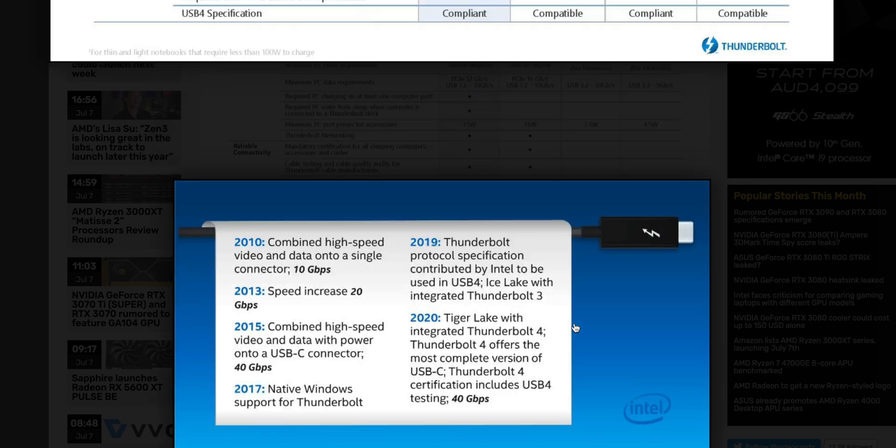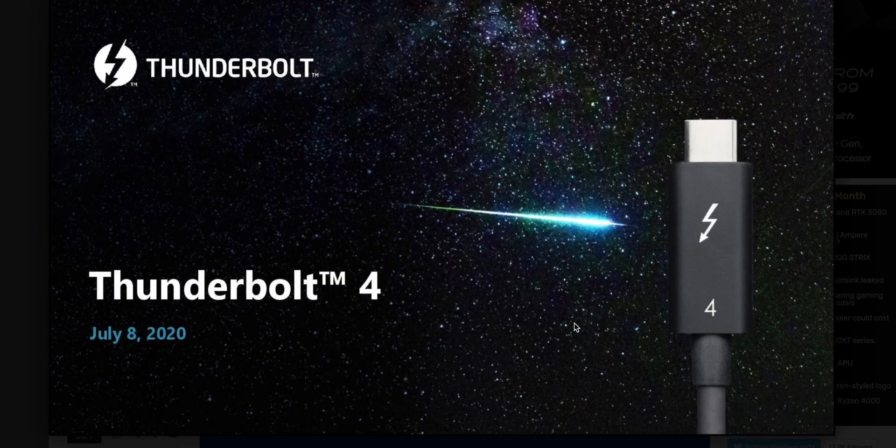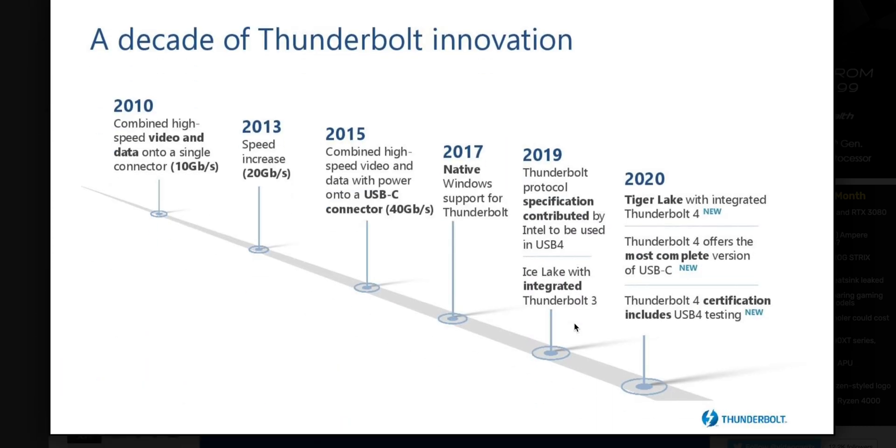Apple, you owe me some money — there was a Thunderbolt 3 audio interface on sale during the financial year sales that I didn't buy because I didn't know whether future Macs would have Thunderbolt 4.